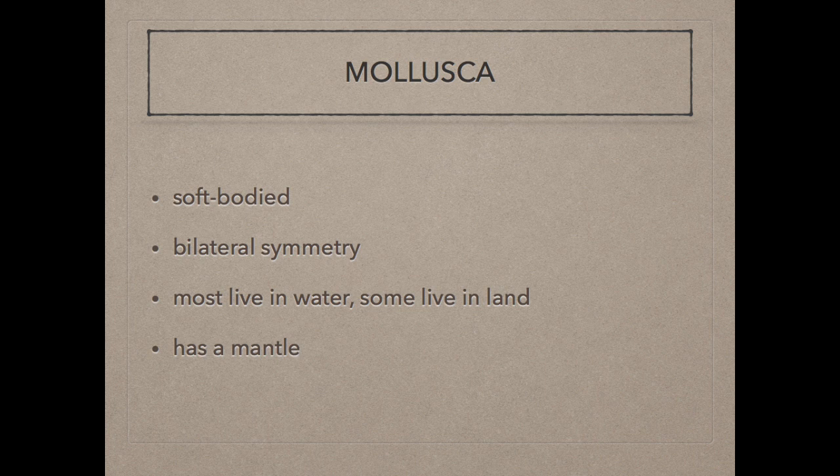Mollusks are soft-bodied invertebrates with bilateral symmetry and usually one or two shells. Most mollusks live in water, but some live on land. Mollusks have a thin layer of tissue called the mantle. The mantle covers the body organs, which are located in the visceral mass.